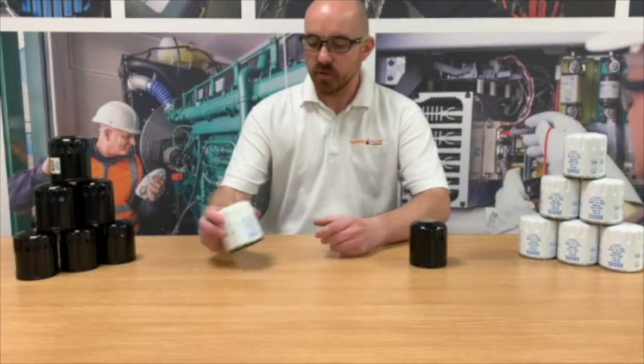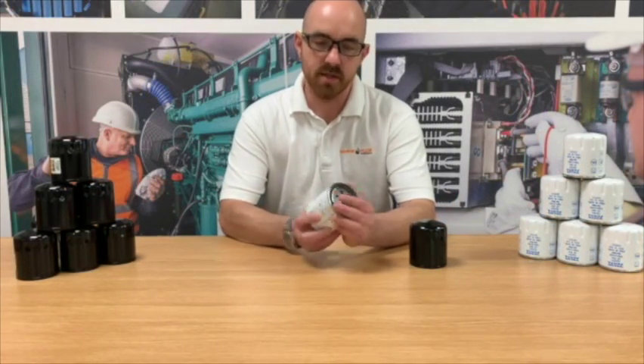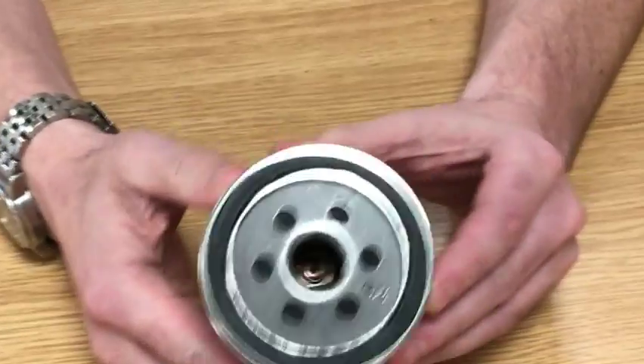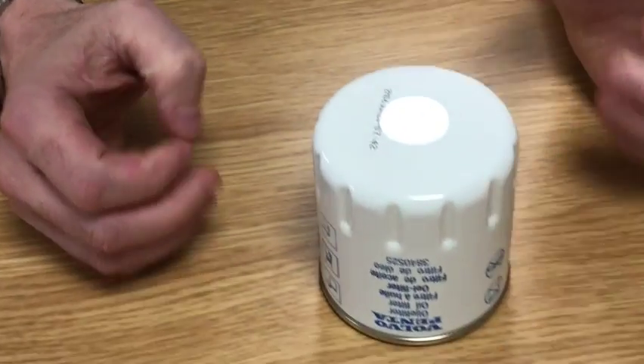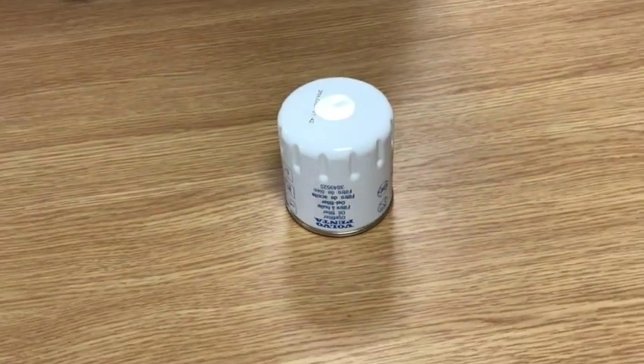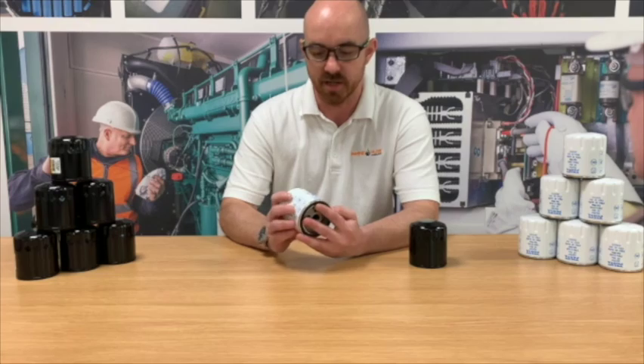To start off we're going to be looking at this one — this is a 3840525 Volvo Penta oil filter. This filter fits probably the most common engine in the Volvo Penta range, the D130, along with many of the other compact engines.